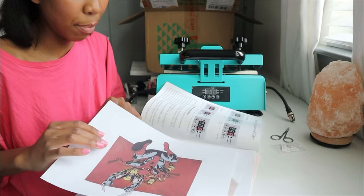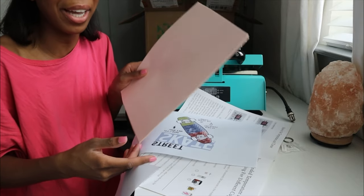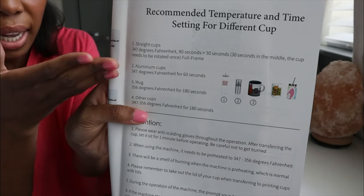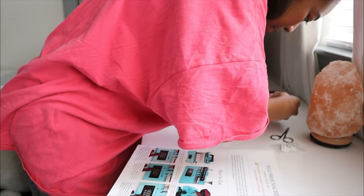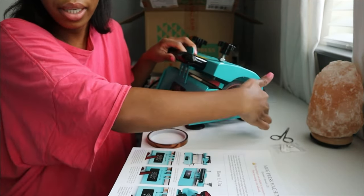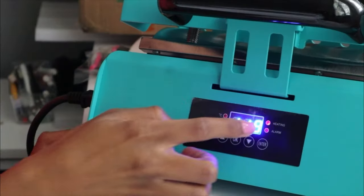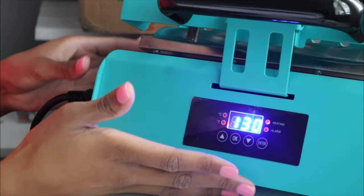OMG, they gave me testers. I need a protective paper — they give you a protective paper. Right here it gives you all the instructions on how many degrees or how long you would keep each type of cup, and the heat press gives you all the instructions. Basically, this cord has an attachment — you attach this piece to this. Turn it on, and then it has lights showing how it's heating up. When I get better at this, I'm going to do a more detailed video of how this works.